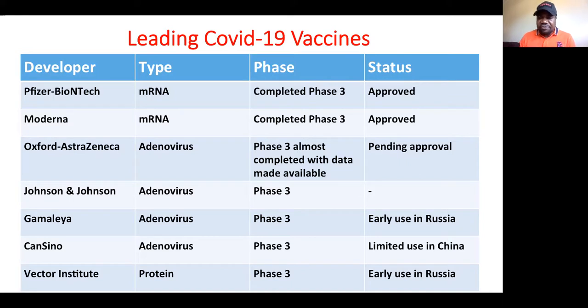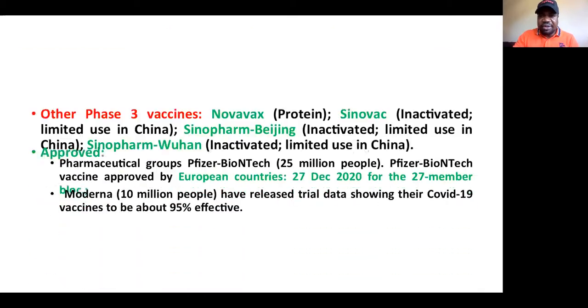Johnson & Johnson is also an adenovirus vaccine currently in phase three. The Gamaleya (Russian Sputnik) vaccine is an adenovirus type at phase three, already authorized for early use in Russia only. CanSino is also an adenovirus vaccine at phase three, limited for use in China. There is another Russian protein-based vaccine at phase three authorized for early use in Russia. If you need to understand vaccine development phases — preclinical, phase one, phase two, phase three — there is a lecture on our channel you can refer to.